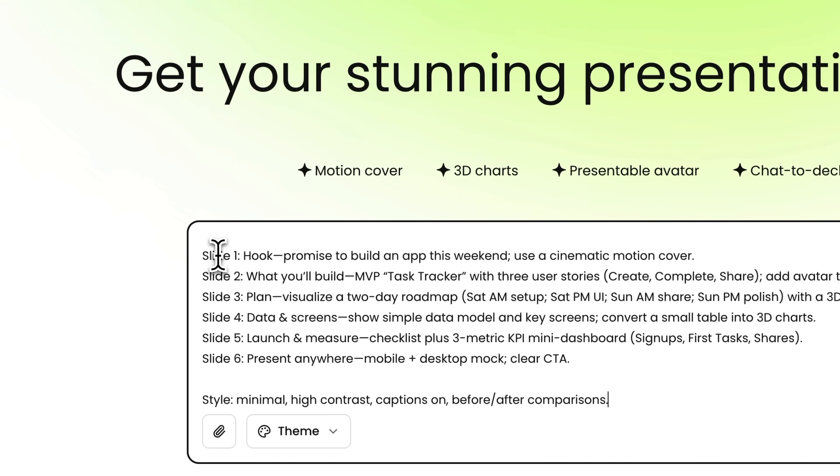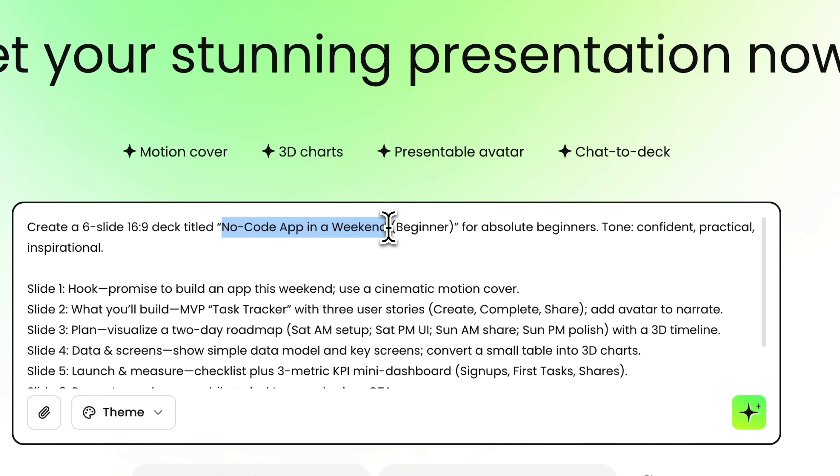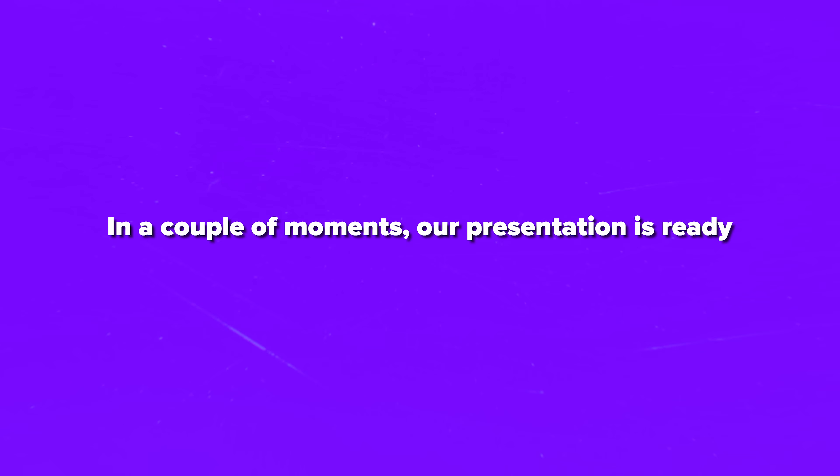You can just enter a short prompt describing what you want in your presentation. For example, I'm going to create an invitation for a two-day training on building no-code apps. I hit send and wait a bit — in a couple of moments, our presentation is ready. Let's take a look.